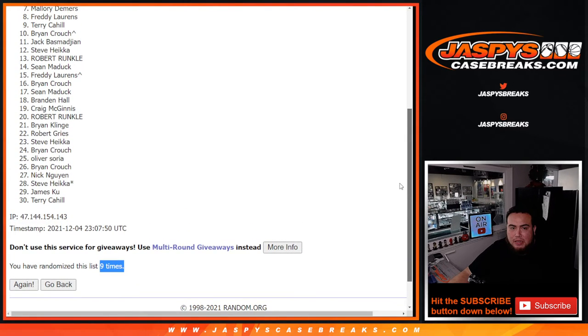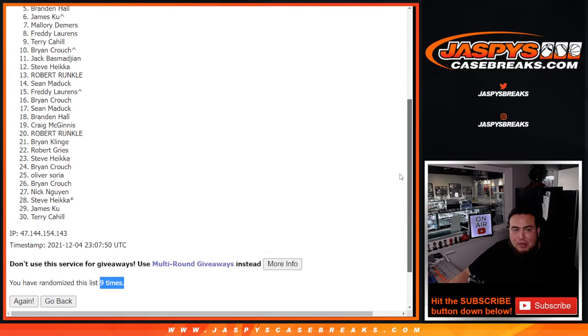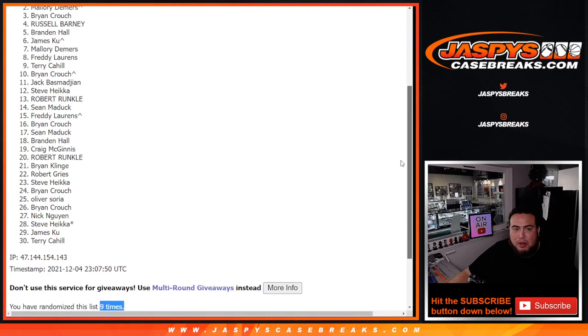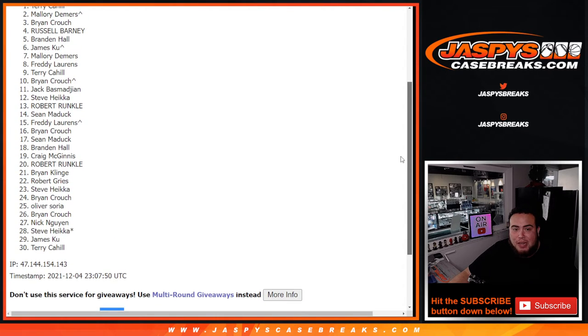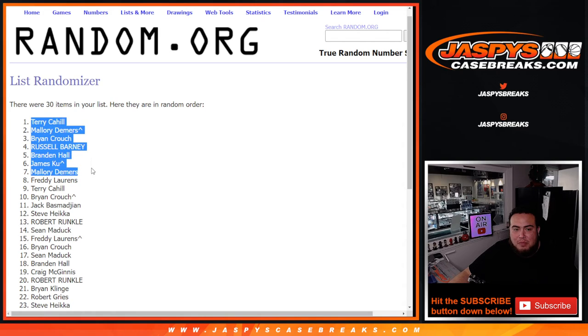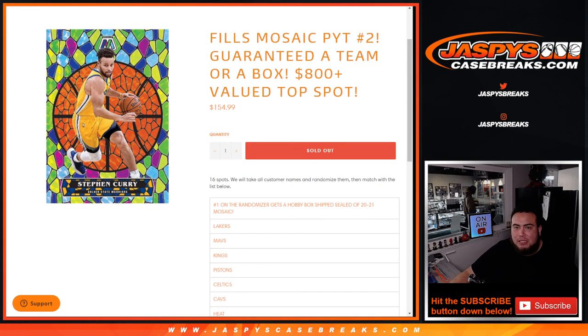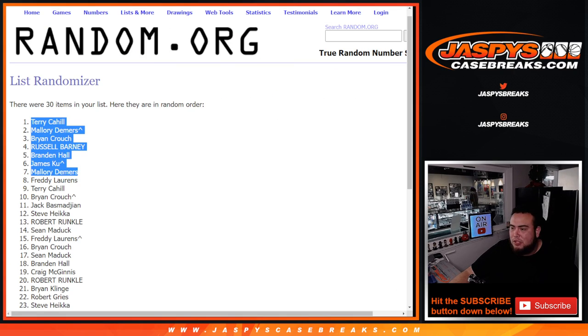Mallory, you are in! James, your free spot in this break got into the top seven. Brandon Hall, Russell, Brian Crouch, Mallory — your free spot got in too. Wow, and Terry! Congratulations guys, 5 and 4, nine times, boom. Top seven are in, you're all guaranteed a team in the team random. We were just one spot away from selling out, and I believe we are sold out. This will be coming up next and we'll be able to break Mosaic Cricket team number two. JaspiesCaseBreaks.com, appreciate you guys, thank you.